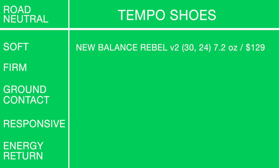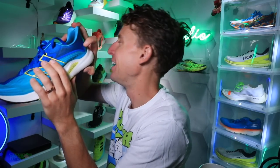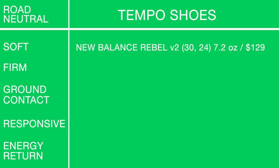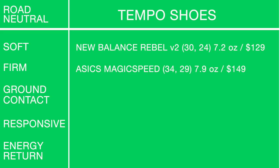I'm probably most excited about the Nova Blast 3 in 2022 to see if they can make it even better. Moving on to the tempo category — soft and high cushion. It's not even a contest: the Rebel v2. It's melting butter — just ridiculous. There you go.